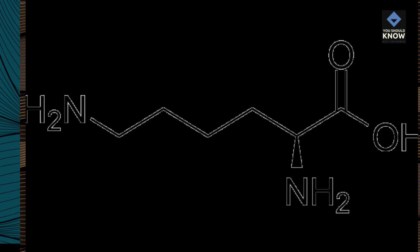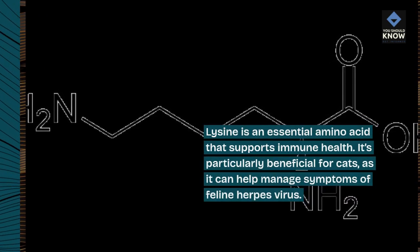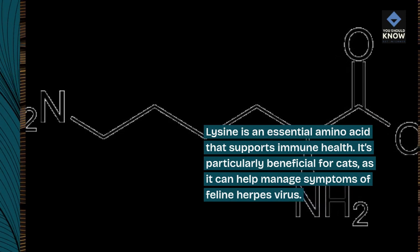9. Lysine. Lysine is an essential amino acid that supports immune health. It's particularly beneficial for cats, as it can help manage symptoms of feline herpes virus.